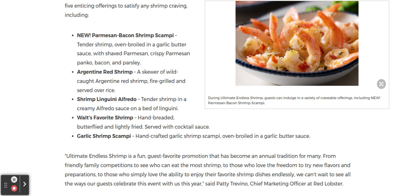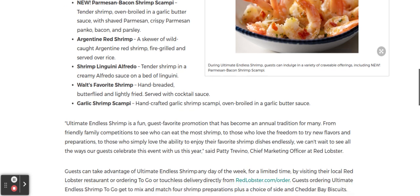The Ultimate Endless Shrimp Festival is a fun guest favorite promotion that has become an annual tradition for many people — from friendly family competitions to see who can eat the most shrimp, to those who love the freedom to try new flavors, to those who simply love enjoying their favorite shrimp dishes endlessly. That's according to Patty Trevino, the Chief Marketing Officer at Red Lobster.